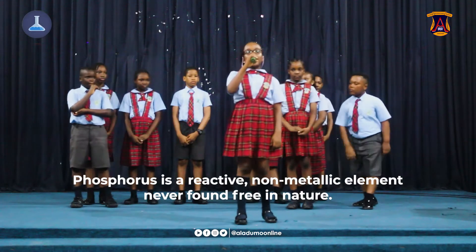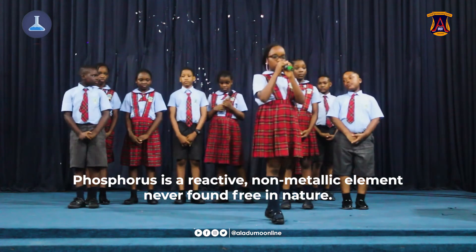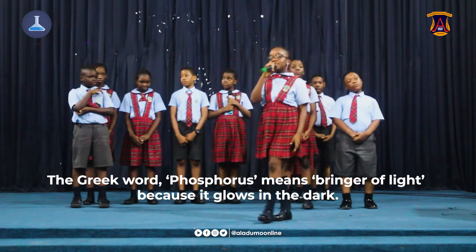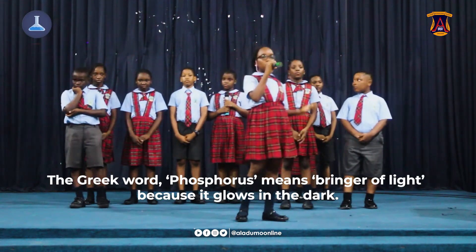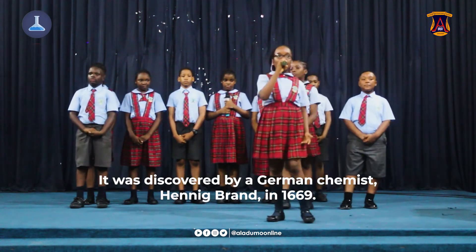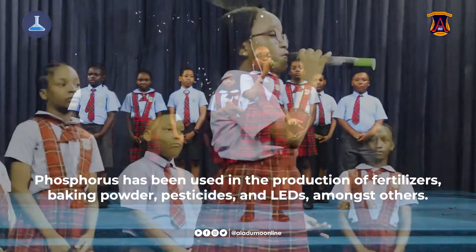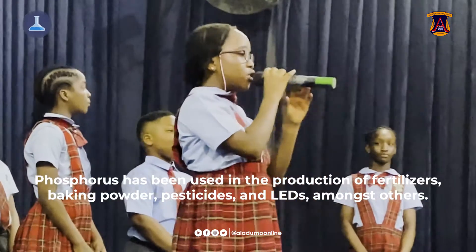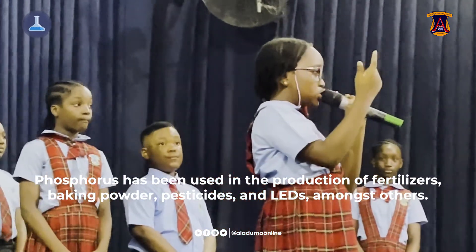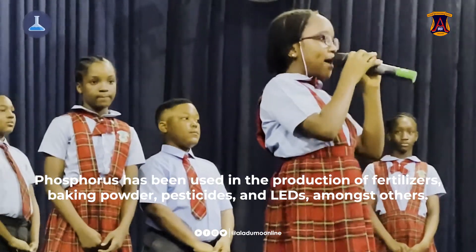Phosphorus is a reactive non-metallic element never found free in nature. The Greek word phosphorus means bringer of light, because it glowed in the dark. It was discovered by a German chemist, Hennig Brand, in 1669. Phosphorus has been used in the production of fertilizers, baking powder, pesticides and LEDs, amongst others.